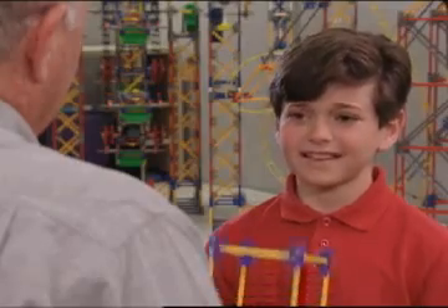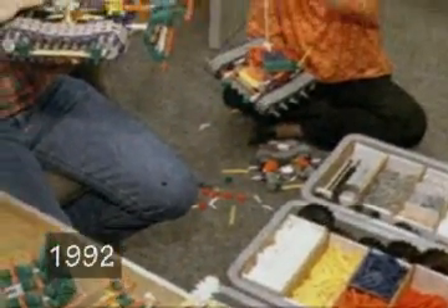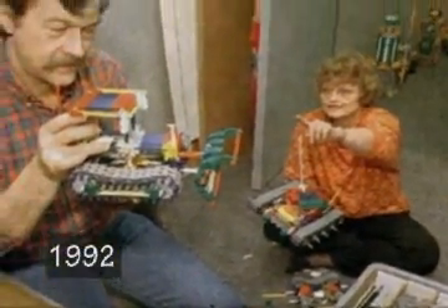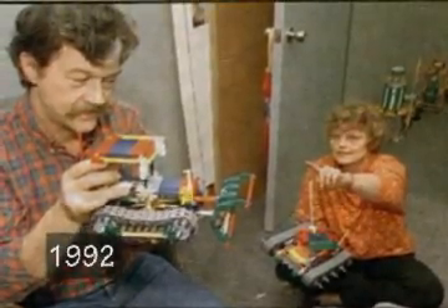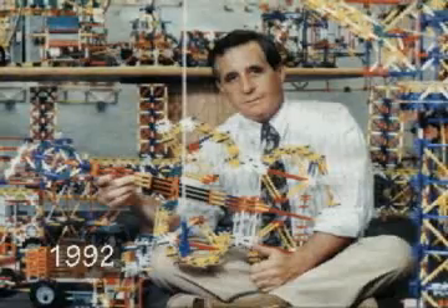So did everyone think that this was going to be successful? Matt, no one knew, because in order to build anything, you needed all of the 22 basic component parts. So we had to wait a year from the time I designed it to the time all the parts were made. But once all the parts were made, everybody in the factory started building things — from windmills to ferris wheels to tanks to cranes to sailboats — anything that they could imagine they could build.